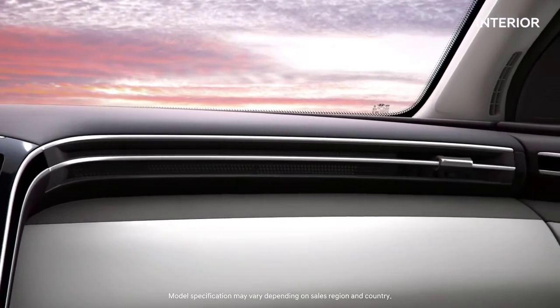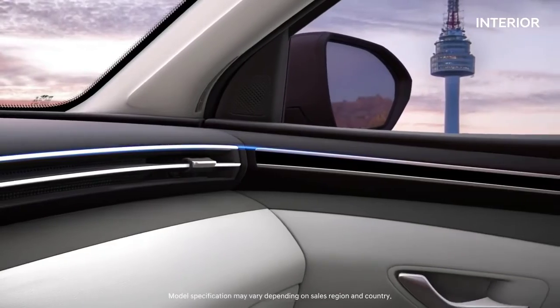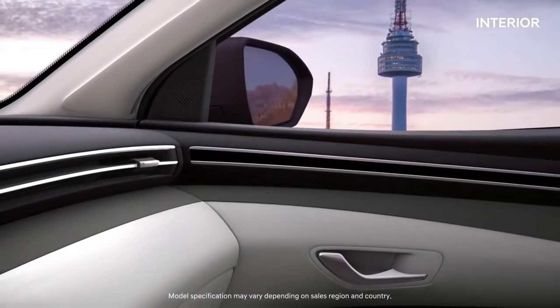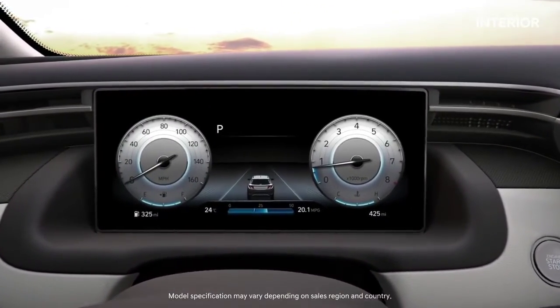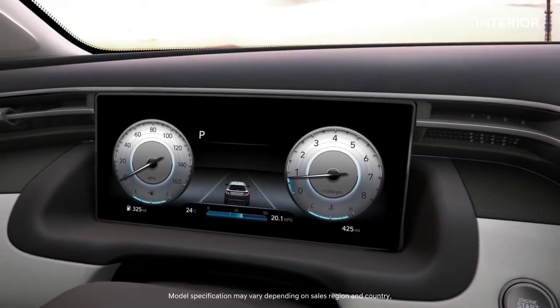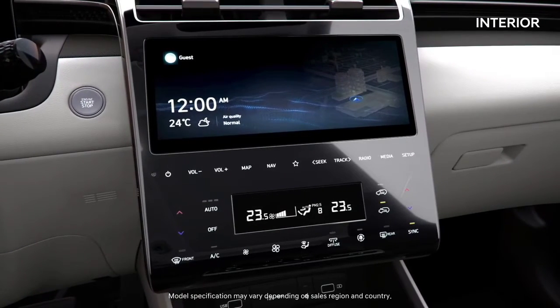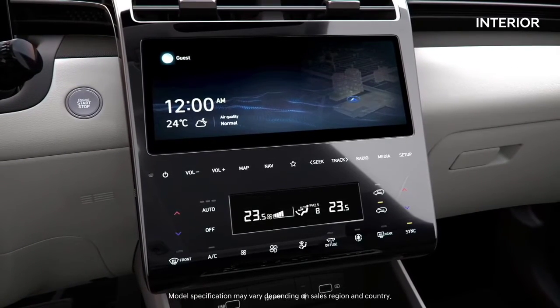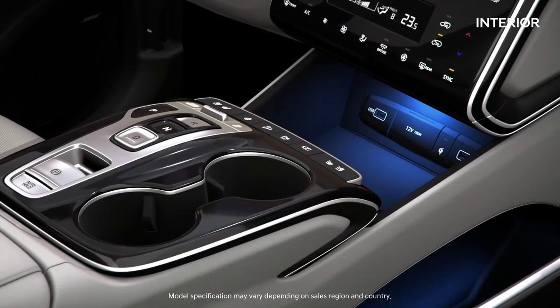The slim air vent and silver garnish spread horizontally for an elegant look. The open cluster and full touch screen are high-tech and convenient to use. The ambient mood lighting in the storage space is practical.